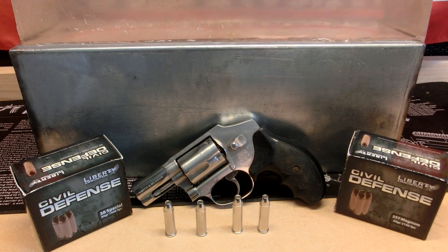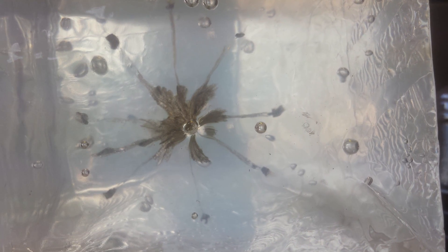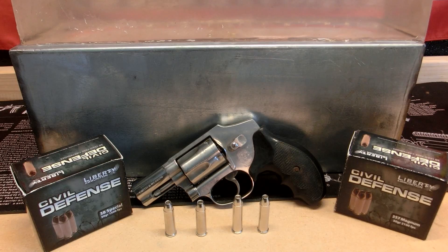Another reason we chose these two types of ammunition is because we've already tested the Liberty Civil Defense 9mm and proven that with a full-length barrel, this ammunition performs just as designed. So let's get out to the range, fire a few shots, and see what our results are.